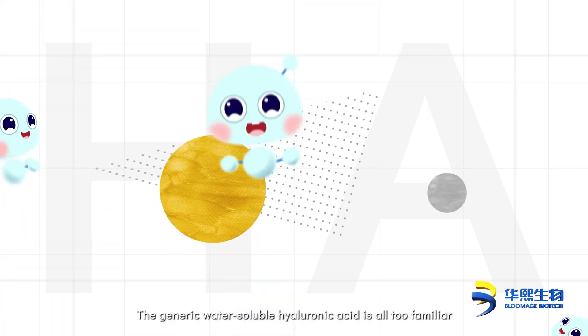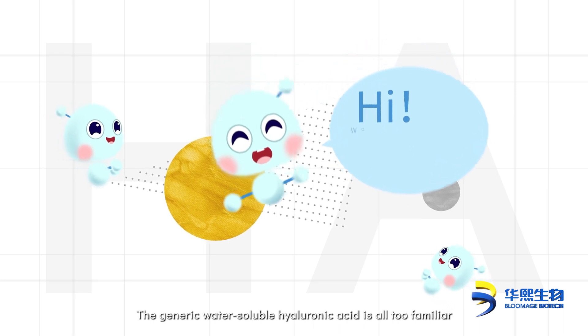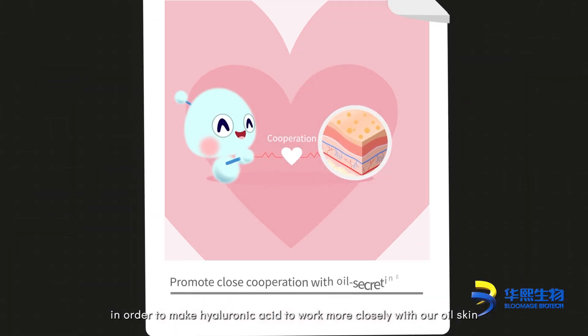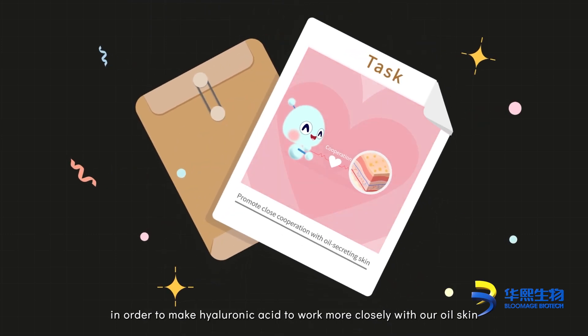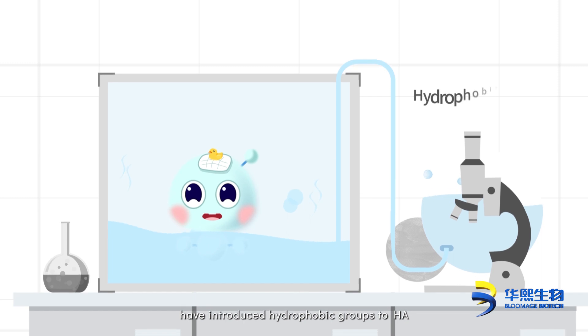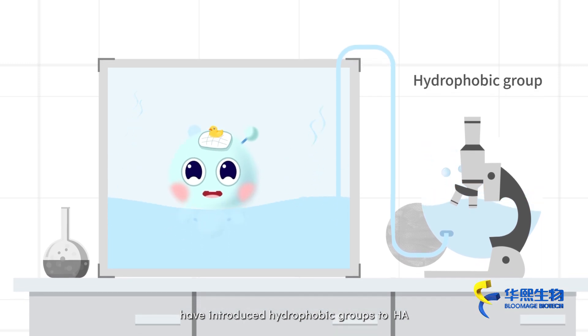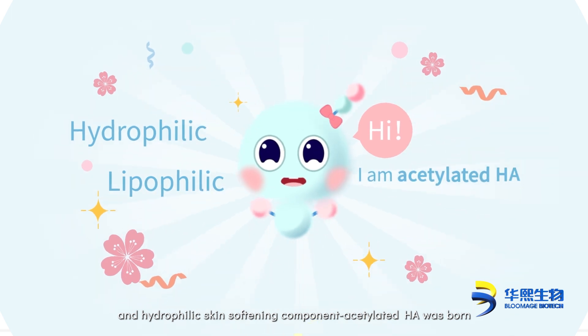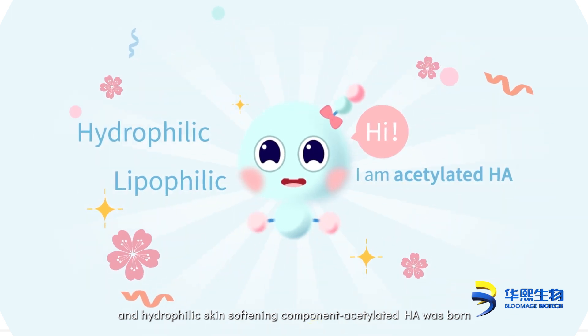The generic water-soluble hyaluronic acid is well known, but to make hyaluronic acid work more closely with our skin, scientists from Bloomage Biotech Academy introduced hydrophobic groups to HA. This gave birth to a new type of lipophilic and hydrophilic skin-softening component: Acetylated HA.